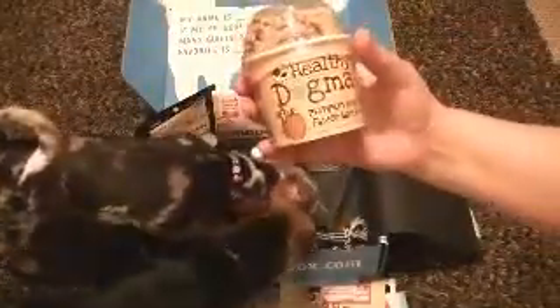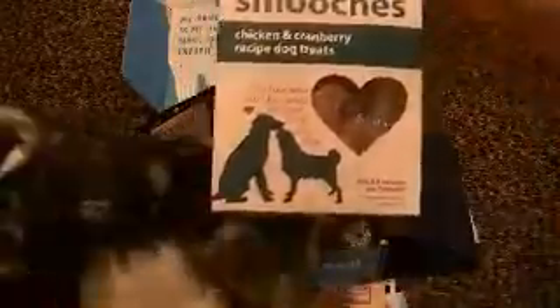We have Sammy — these guys want to try it. This is Healthy Dogma Pumpkin Ginger Flavor Barkers. You can see the little biscuits in there. There's also Smooch's Chicken and Cranberry Recipe Dog Treats. You get a big box of multivitamins — I already opened this. I wanted to check these out. There are 30 vitamin packets in here. They look like that.